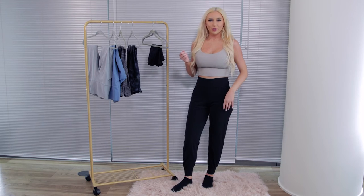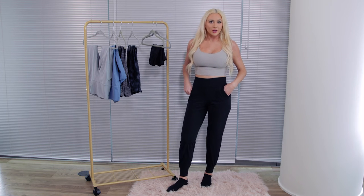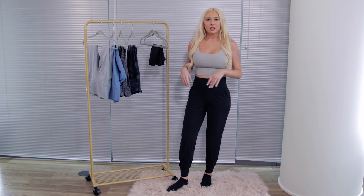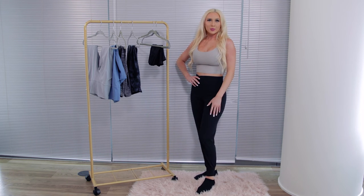The next pair I want to show you are the Align joggers. I love these for when I'm really lounging but still want to look a little put together — they're not as casual as sweatpants, but they're loose.